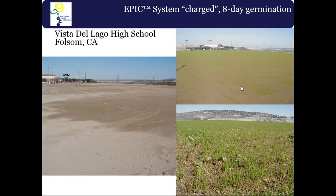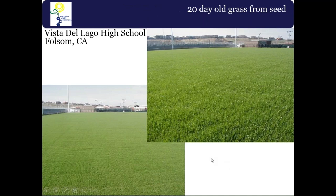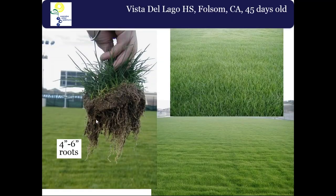We drill-seeded with Kentucky bluegrass and had germination within eight days. At 20 days there was edge-to-edge germination with no hot spots whatsoever, even in that wind-prone area — since we're wicking from underneath, no surface watering was taking place. At 45 days there was four to six inches of root growth and the field was ready for its first haircut.